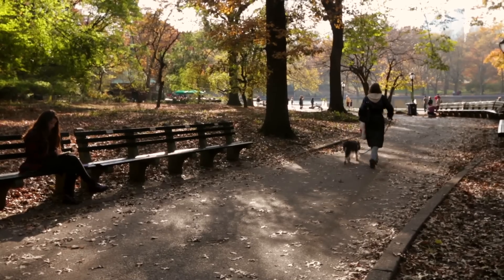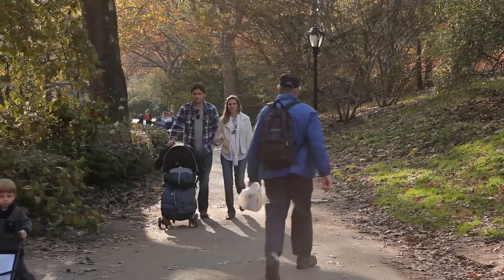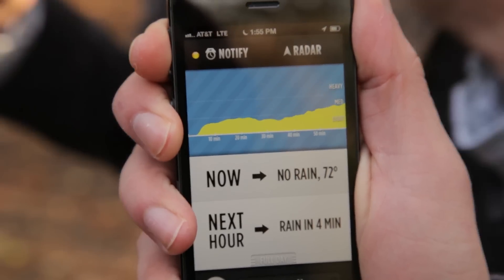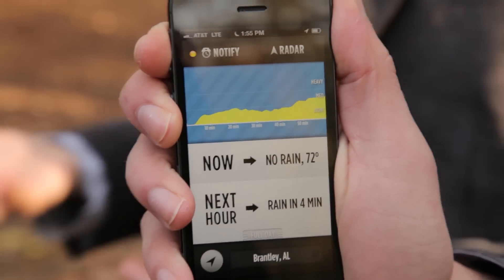An hour is useful because it lets you know what you're going to do right now. The next hour is when you have to walk the dog, it's when you have to run to the corner store. So the first thing you do is you open up Dark Sky and you can see right there a graph of what's gonna happen.